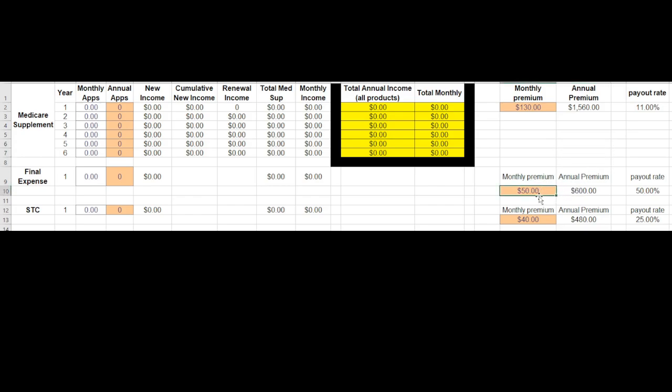For Final Expense Life Insurance, this assumes that somebody is paying $50 a month or $600 per year, and your payout rate on those is 50%. For Short-Term Care, same concept — $40 a month is what the client would be paying. These numbers are going to be all over the place; I'm putting low numbers in there so that you are happily surprised instead of disappointed. In this case, $40 times 12 is $480, and your payout rate on that is 25%.